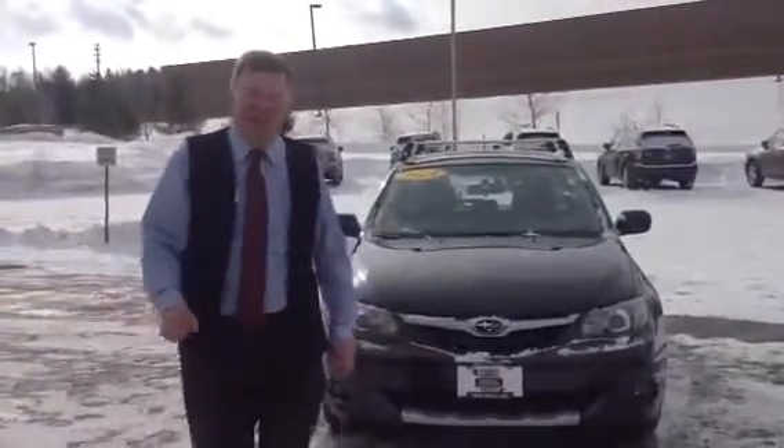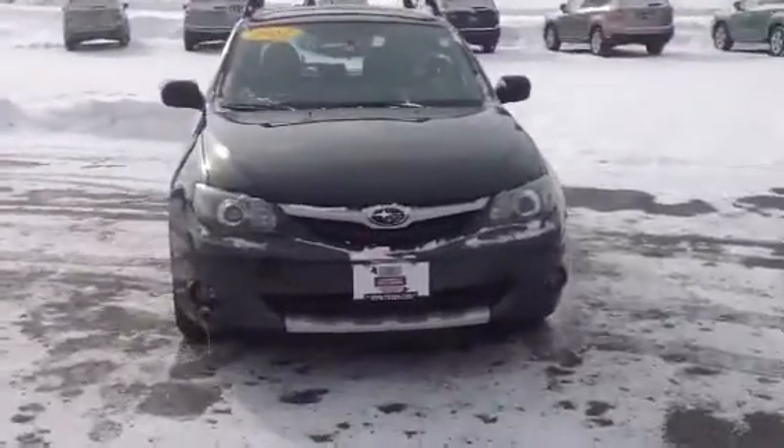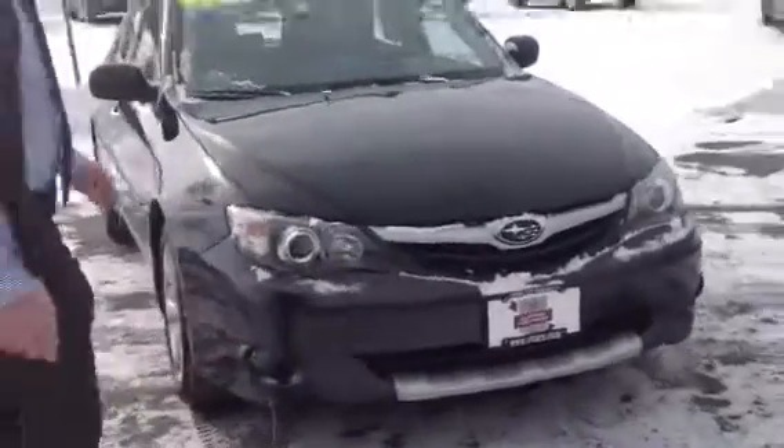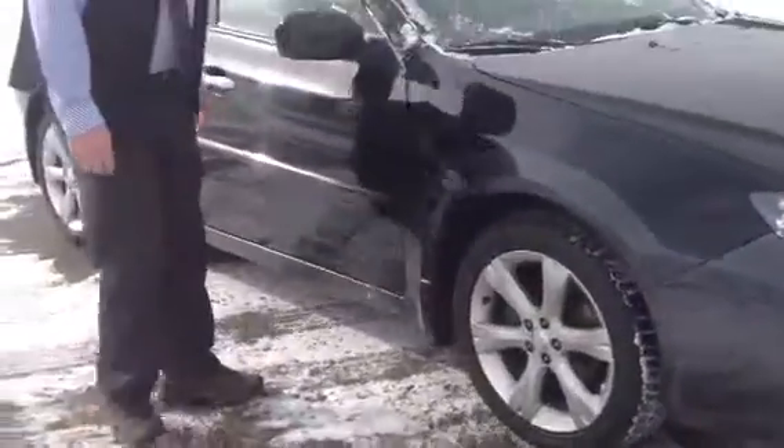Morning, Sean. I promised you a short video about this 2011 Subaru Impreza you'd inquired about. This is a certified car, as we talked on the phone about. It has the extended warranty — 7 years, 100,000 miles.